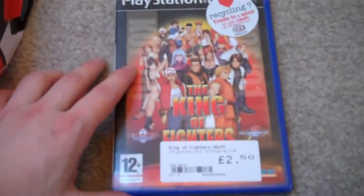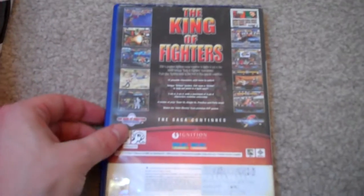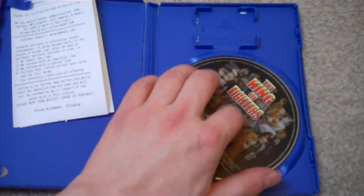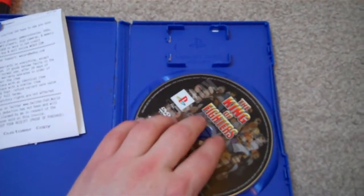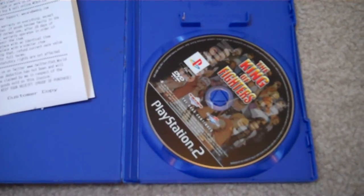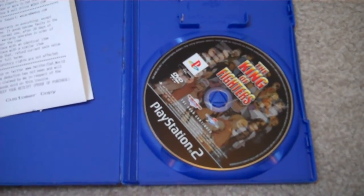So, the King of Fires, 2001-2002, and this cost £2.50. Unfortunately, there's no manual with it, and the disc is really, really scratched up. The guy in the shop actually showed me the disc — he told me it was really scratched and it may not work, and if I wanted to wait about five minutes he'd clean the disc for me. But I didn't really have enough time to wait because I had to get the bus.